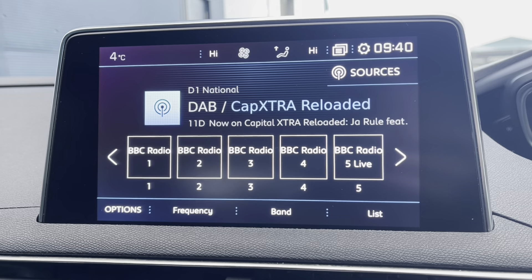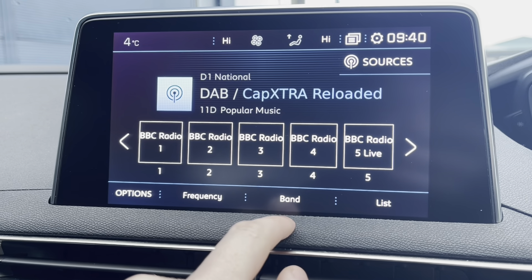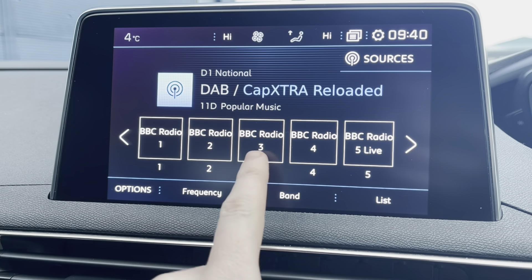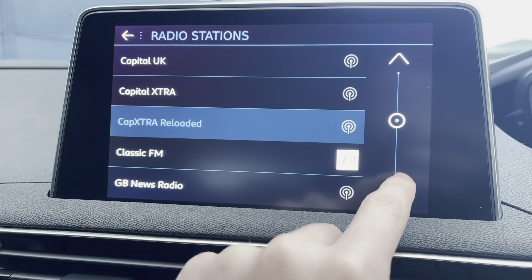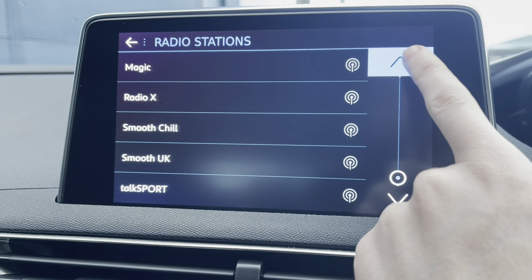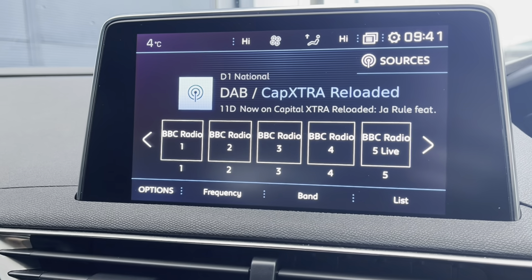Moving up to the HD multimedia screen and taking a closer look at the radio, we will see it's fully equipped with AM, FM and DAB. You can save your favourite radio stations via the preset boxes in the centre, or you can choose from a very long list of different stations, which is very handy depending on what genre of music you like listening to.